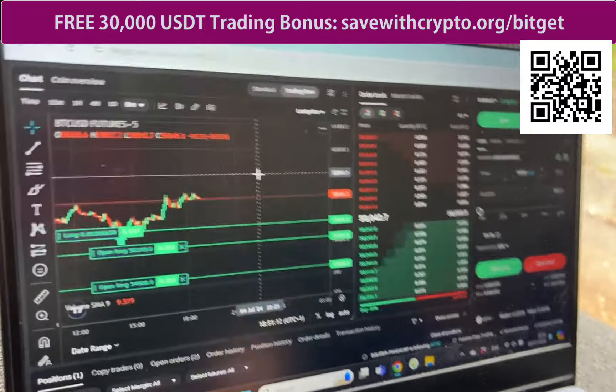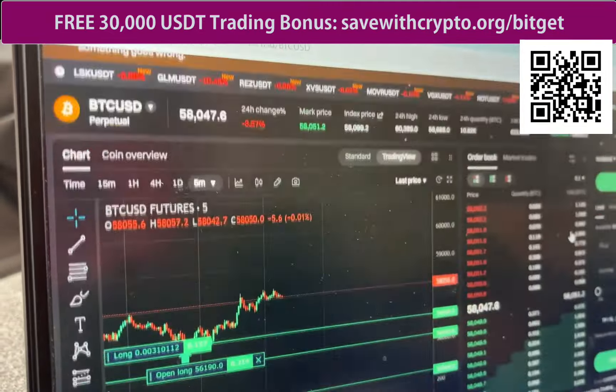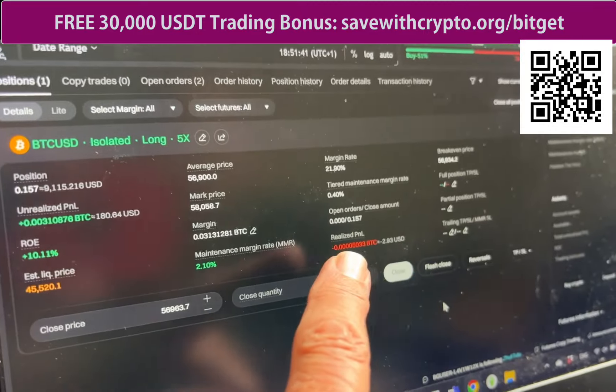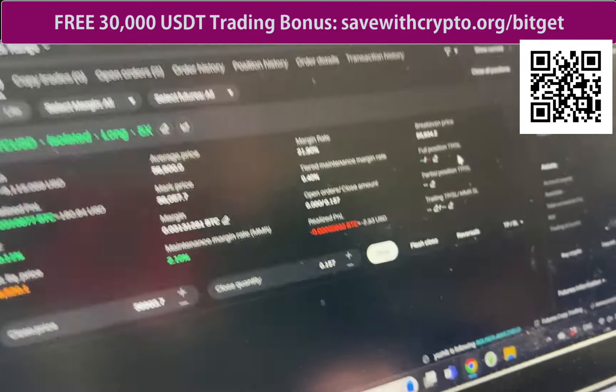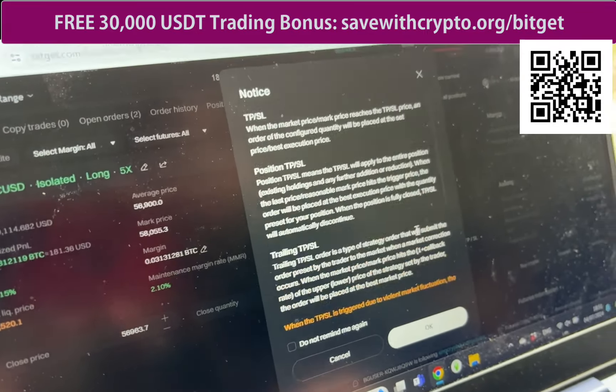Do you know how to set a take profit? Have a look at the chart and decide what level you want. About there — so that's 58,243. Okay, so if you go down to the position section there's a TP option — full position take profit — give that a click. Then you can put your trigger price in there. 58,200? Yeah, let's say 58,250. There you go.